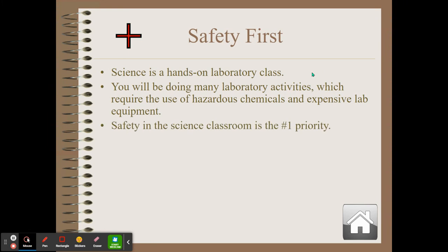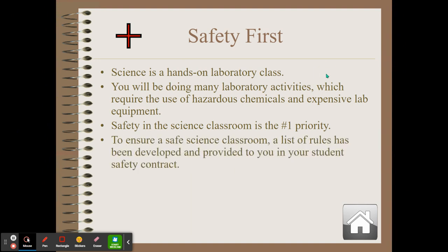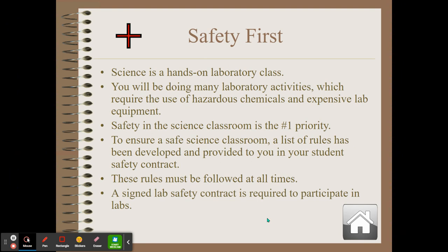Safety is the number one priority in the classroom. To ensure everyone's safety in the science classroom, there is a list of rules on your safety contract. Those rules must be followed at all times. A signed safety contract is required to participate in labs — if you want to do any kind of activity, including making homemade ice cream, please make sure that you sign that safety contract.